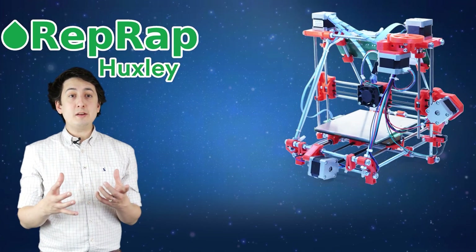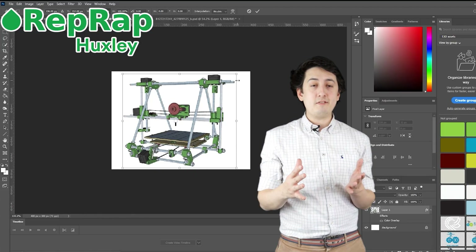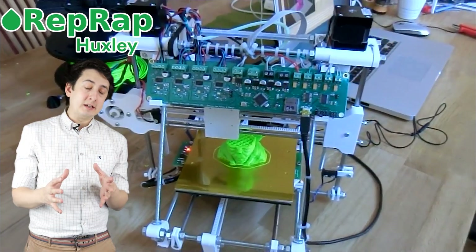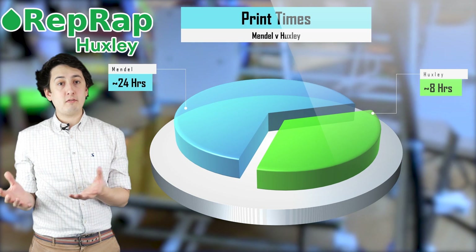Speaking of variations, in early 2010 the RepRap Huxley was introduced. Huxley was an effort to miniaturize a Mendel, and that meant you could print the parts for a Huxley in one third of the time it would take to print the parts of a Mendel.